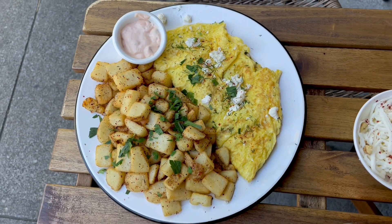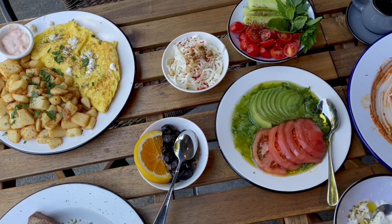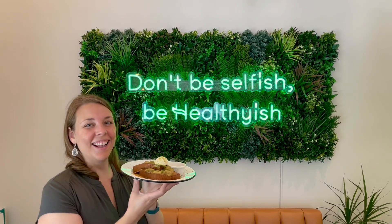We also ordered Healthiest Republic's Herb Omelette, which comes with dill, parsley, and chives, and we got potatoes on the side. This was delicious and super flavorful — packed with flavor.